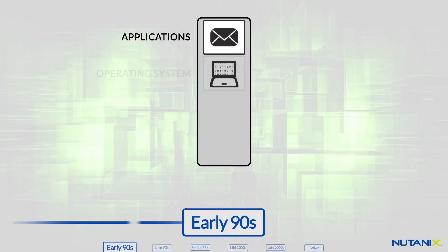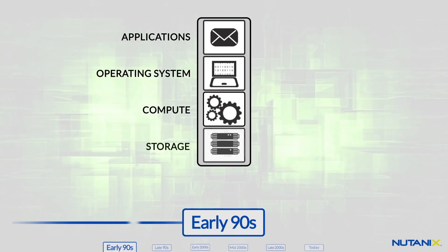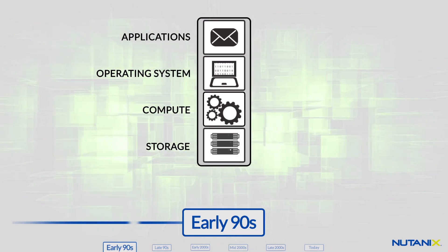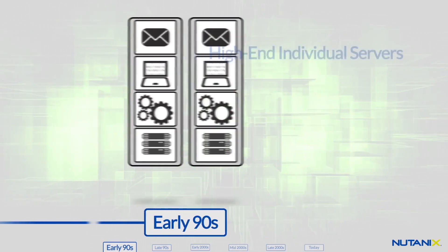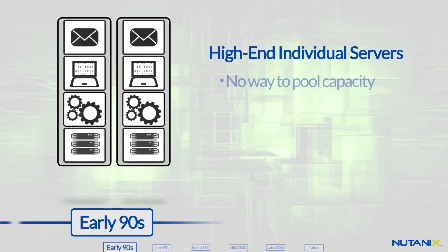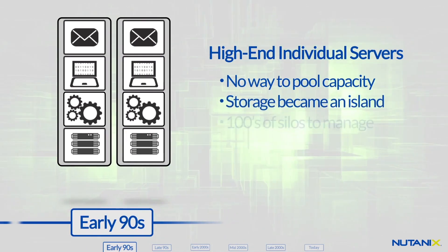In the 1990s, Unix servers replaced mainframes for running most business applications. In these high-end server environments, however, direct server-attached storage quickly became unmanageable. As storage demands increased, there was no way to pool capacity across multiple servers. The result was isolated islands of storage.